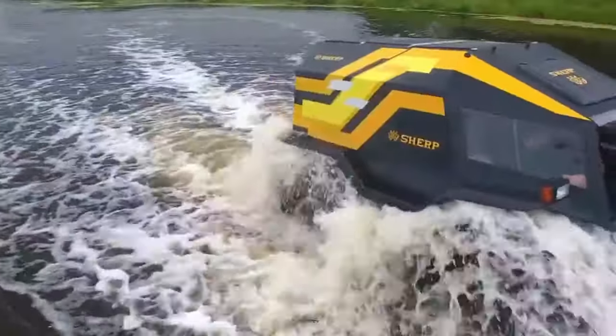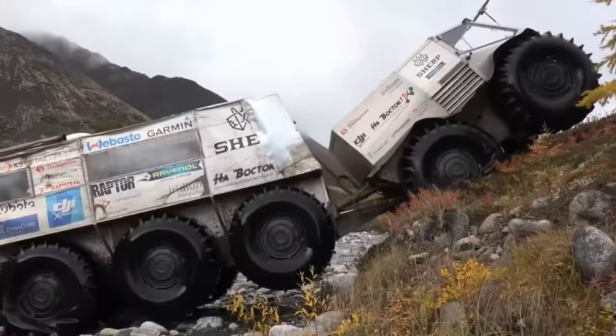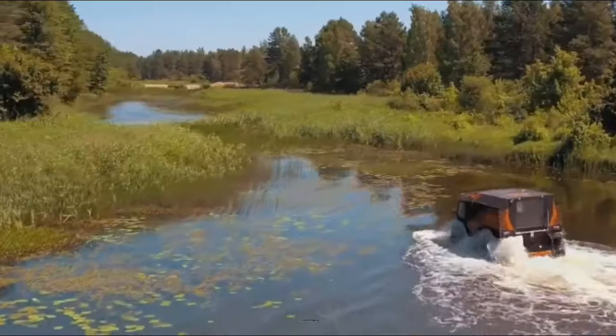You could also take it through the desert and it will still handle well. Its wheels are buoyant and its hermetically sealed body prevents water from entering the cabin. The car has a top speed of 27 miles per hour on land and 5 miles per hour on water.